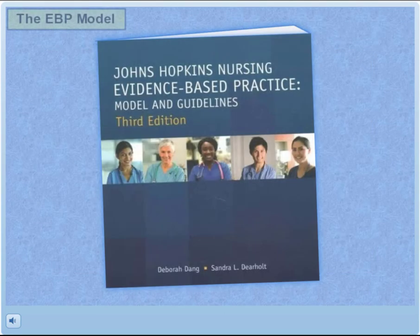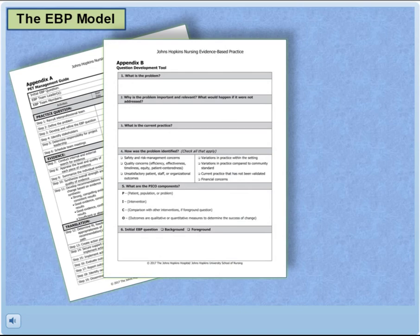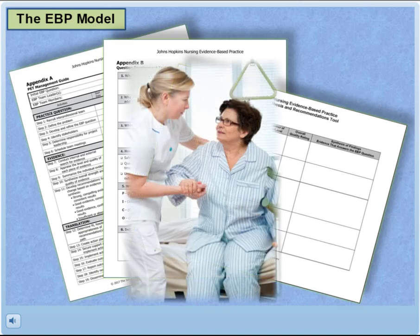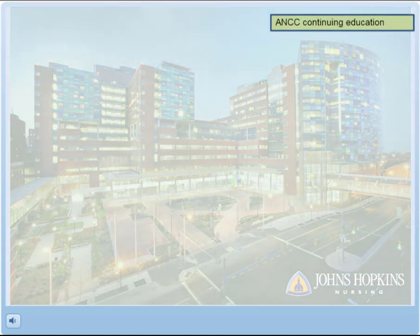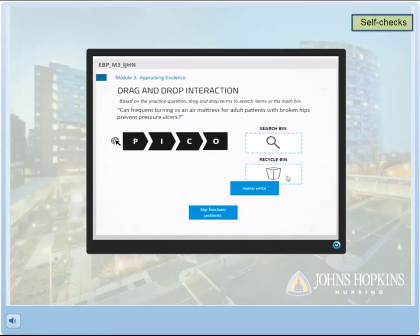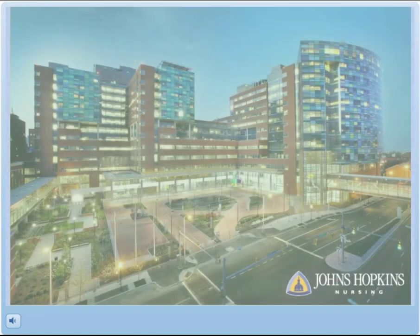The Johns Hopkins Nursing EBP model offers a unique approach to evidence-based practice. It provides step-by-step tools to guide you through the process of gathering, appraising, and synthesizing evidence to help you make clinically sound changes in your healthcare organization. This five-module course, which provides ANCC continuing education contact hours, is an engaging online experience with interactive elements, self-checks, videos, and demonstrations, all designed to teach you how to seamlessly integrate EBP into your clinical environment.